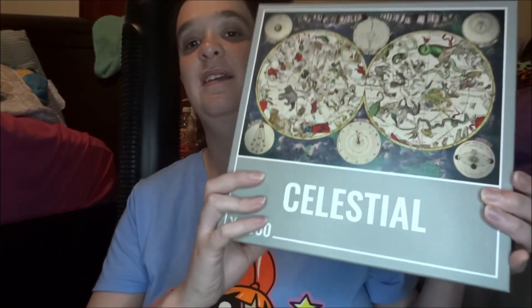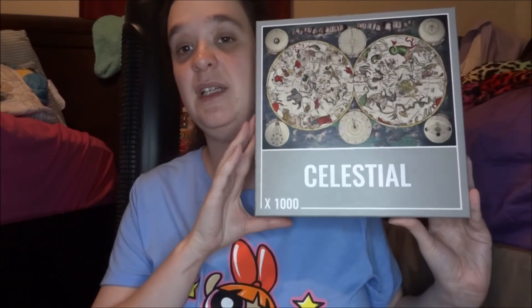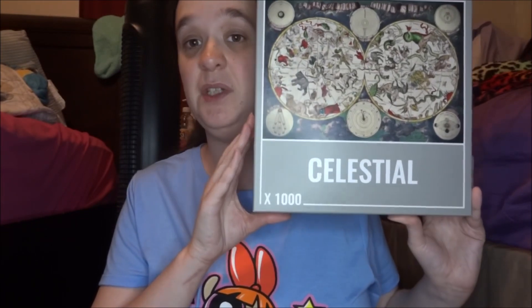Next, I got this puzzle by Cloudberries. I did put this puzzle together — I'll insert the footage here so you guys can check it out. This is a very difficult puzzle to put together, so if you're looking for a challenge, this is a really good one. I had a lot of fun putting it together, but it was very frustrating towards the end.